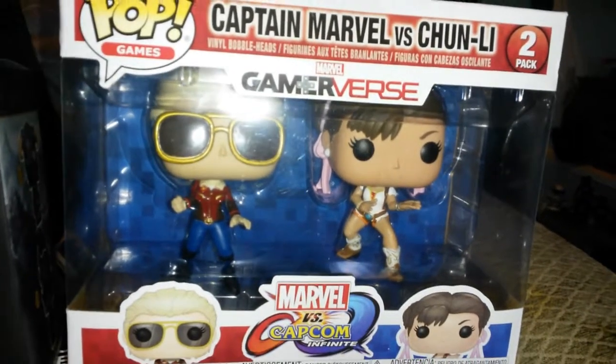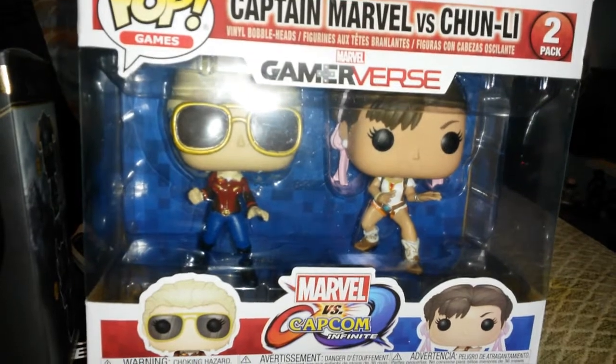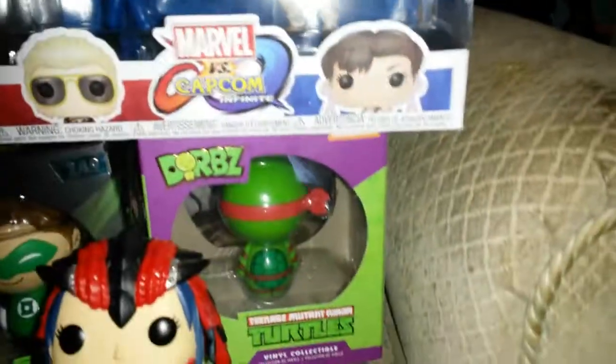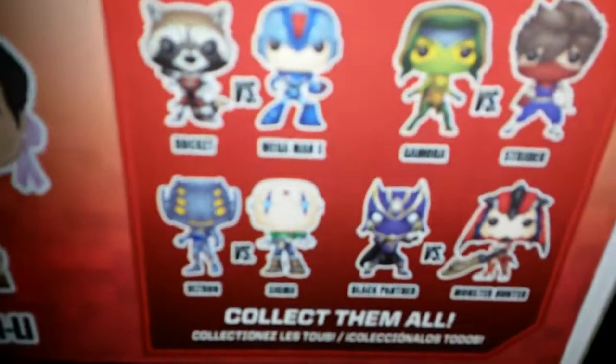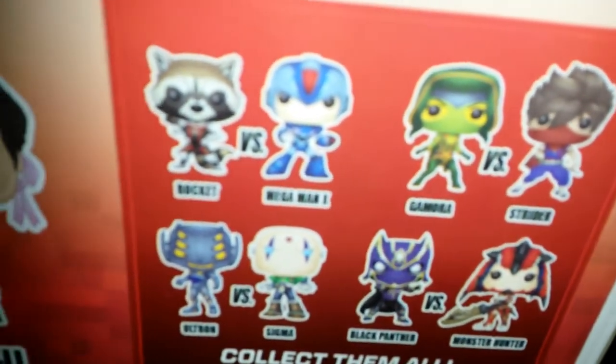When I've looked online, they go for almost double or treble the price, which is amazing. And there are the other ones they had — all of these — so the Rocket and the Mega Man look pretty cool.